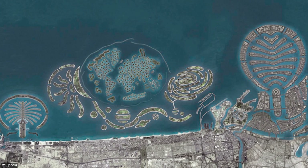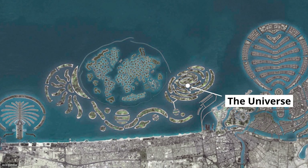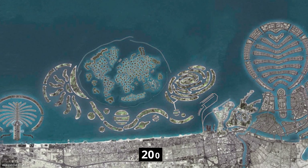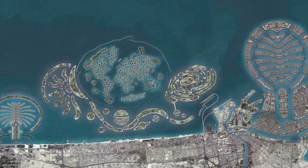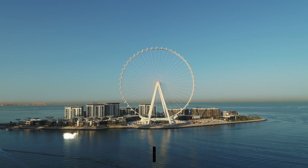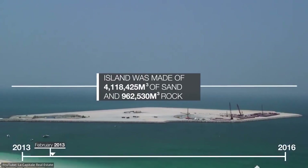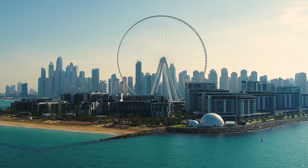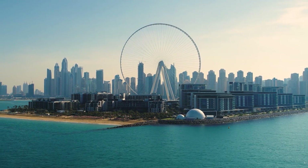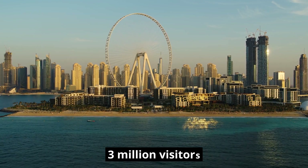A solar system-themed island called the Universe was also announced in 2008, based on the shapes of stars, the moon, and the Milky Way galaxy. However, the project was put on hold in 2009 and later removed from the developer's website. While the Universe didn't materialize, the recent success of Blue Waters Island shows the potential of Dubai's man-made islands as tourist attractions. Construction on Blue Waters Island started in 2013, with costs mounting to $2 billion. The centerpiece is the 210-meter-tall Ain Dubai, or Dubai Eye, which is the tallest ferris wheel in the world. The island opened in 2018 and attracted more than 3 million visitors in its first year.